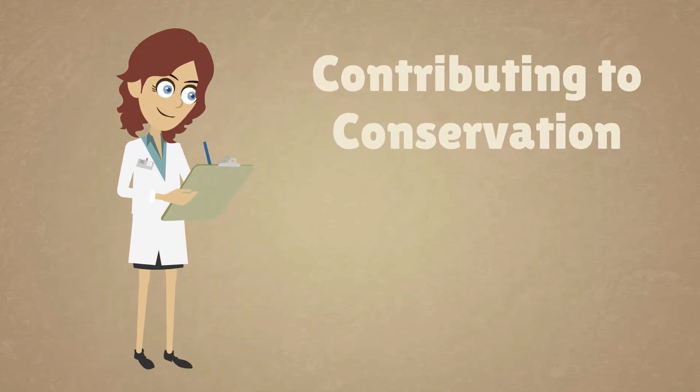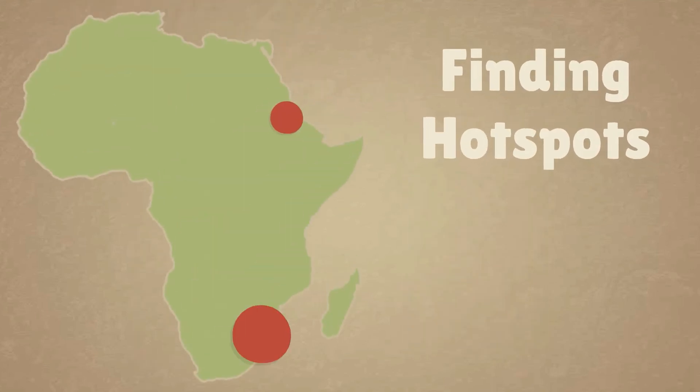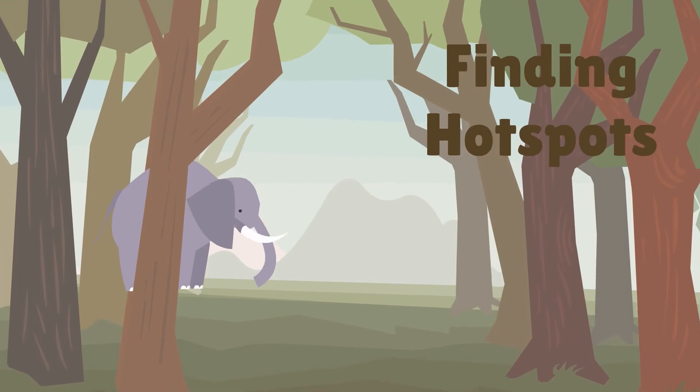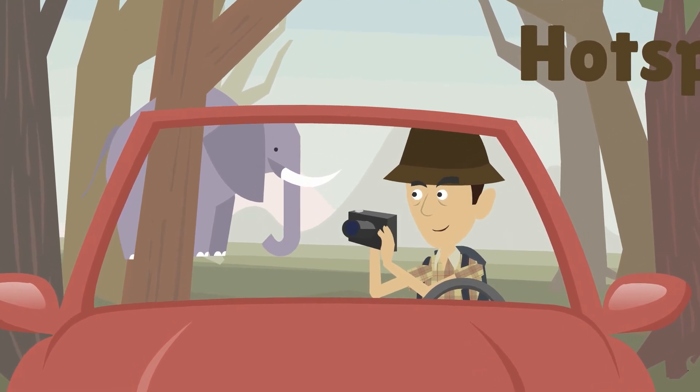And good news! Your valuable sightings data is shared with conservation and research organizations. You can also view sightings on a heat map in our hotspot feature — great if you are on a self-drive safari and want to know where all the best places are to look.